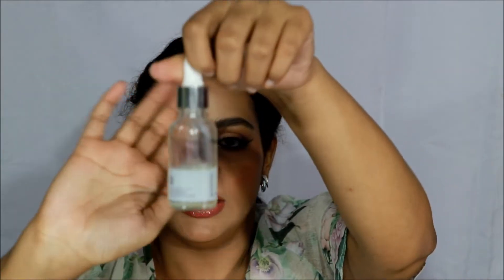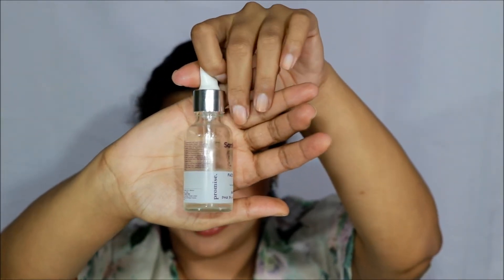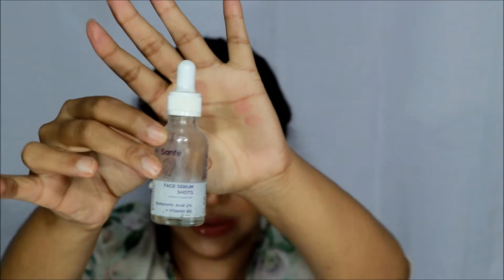Hello everyone, welcome back to my channel. Today I am going to review Sun Face Serum Shorts range. I bought 2 serums from this range. The first one is 25% AHA, 5% PHA and 2% PHA, and the second one is a hyaluronic acid serum with vitamin B3.